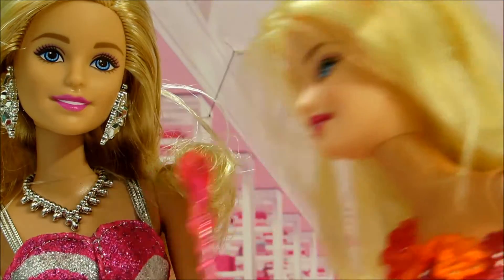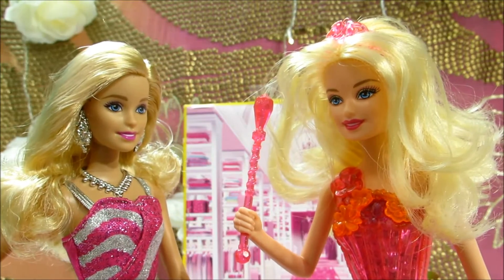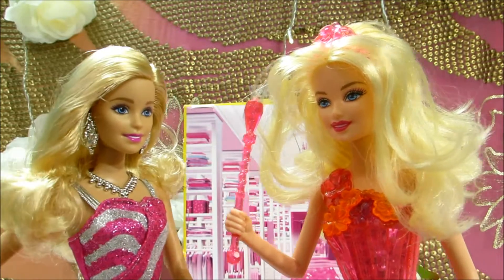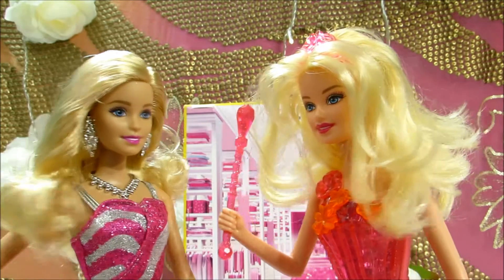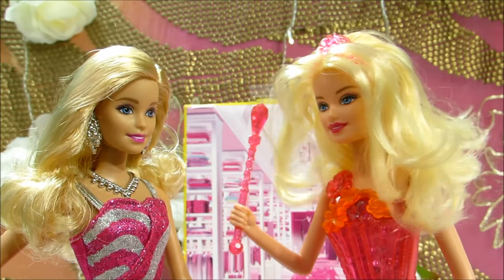Hey Barbie! Where are you going? Oh, I'm going to this awesome city party. It's gonna be so much fun! There are so many friends of mine, and my BFF is coming.